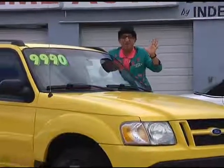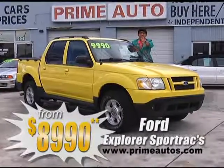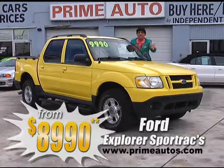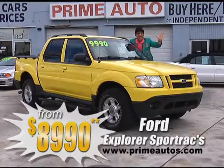The ever-popular Ford Explorer Sport Trac combines the best features of a pickup and an SUV. And check this out — Prime Motors has three of them to choose from, all loaded with the V6, alloys, and all the gear, everyday low price from only $89.90.